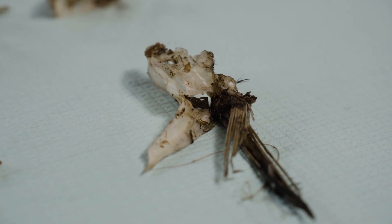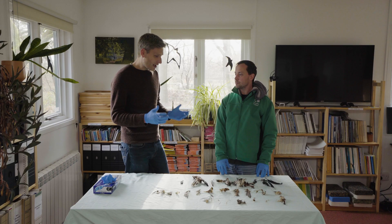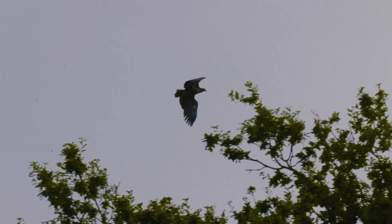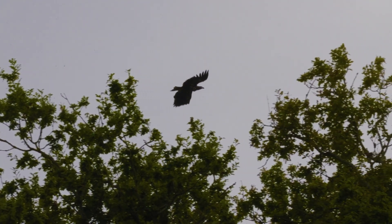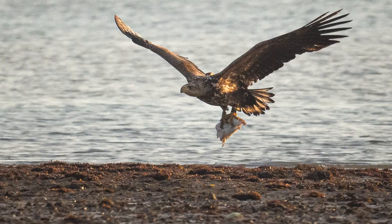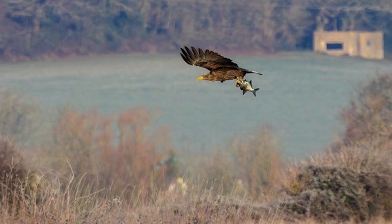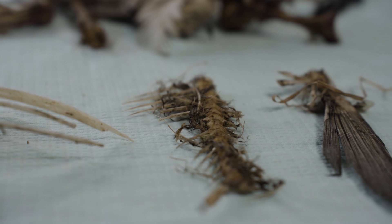The diet of breeding white-tailed eagles is really important for us to understand, and that's why from the outset of the project we've put a lot of emphasis on studying the birds — how they're catching prey and what they're feeding on. We've got a fantastic dataset of over 700 observations of them feeding in the landscape, and what that's shown us is that fish is really the key component of the diet. When they're rearing young, it's fish they want to catch, and that's reflected in what we've got here.